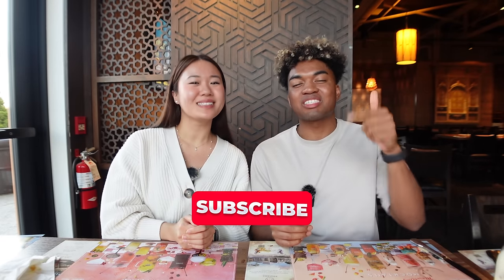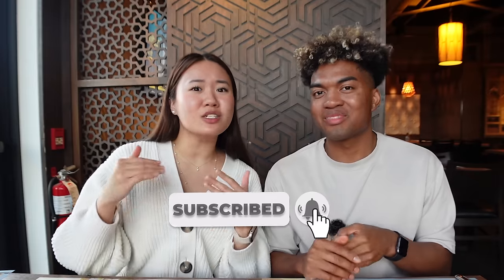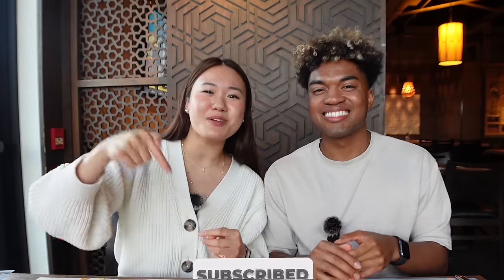And that wraps up today's video. Thank you guys so much for watching. If you made it to this point, that means you enjoyed it — so make sure you leave a like and subscribe. I'm on the road to a million subscribers by the end of this year. If you want us to try more Indian foods, comment down below and let us know what dishes we should try. We'll check them out. That's it for today — we'll see you in the next one. Peace out.